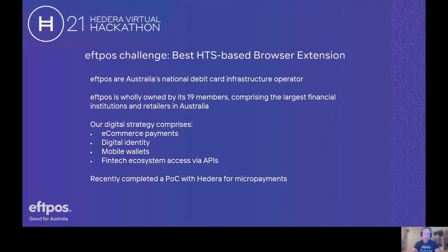In addition to our core debit card payments business, we've also got an innovation agenda, which is encapsulated in our digital strategy — comprising online payment types and e-commerce, a digital identity platform called Connect ID, mobile wallets and payments apps including our own app called BeamIt, and open APIs which allow the fintech ecosystem to connect into our infrastructure.